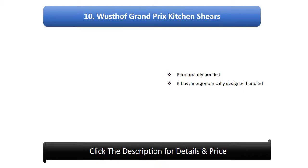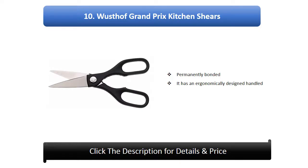Number 10: Wusthof Grand Prix kitchen shears. Permanently bonded, it has an ergonomically designed handle.